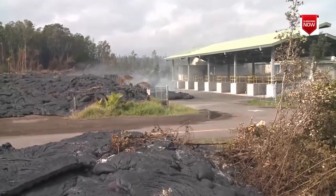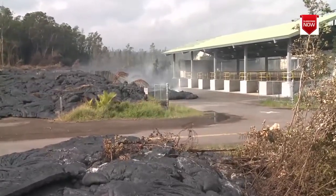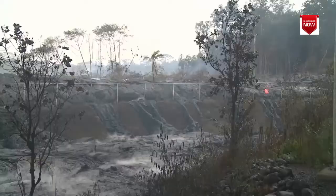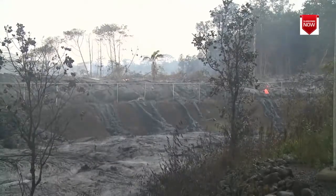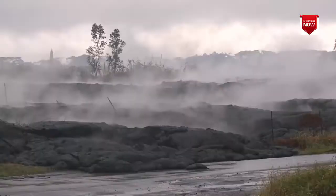Just when it appeared that the transfer station would be destroyed, the lava flows stopped. Though the outside is now cooled, the lava flows will remain hot inside for months. On a rainy day, you may see...